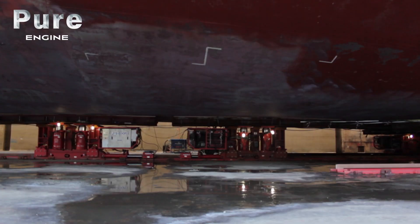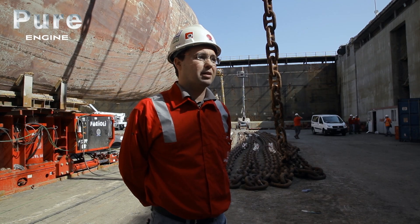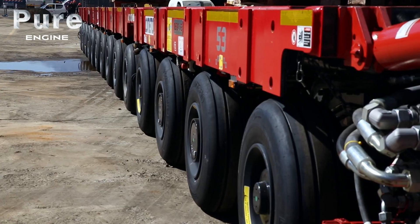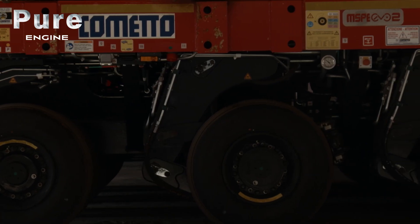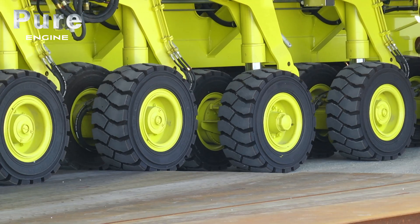Both systems utilized in our operations here — the skid shoes and the SPMTs — guarantee all six degrees of freedom. They allow obviously the horizontal advancement, the transverse movement, and also vertical lift. SPMTs like these are widely used all over the world for this ability to position heavy loads with all six degrees of movement.